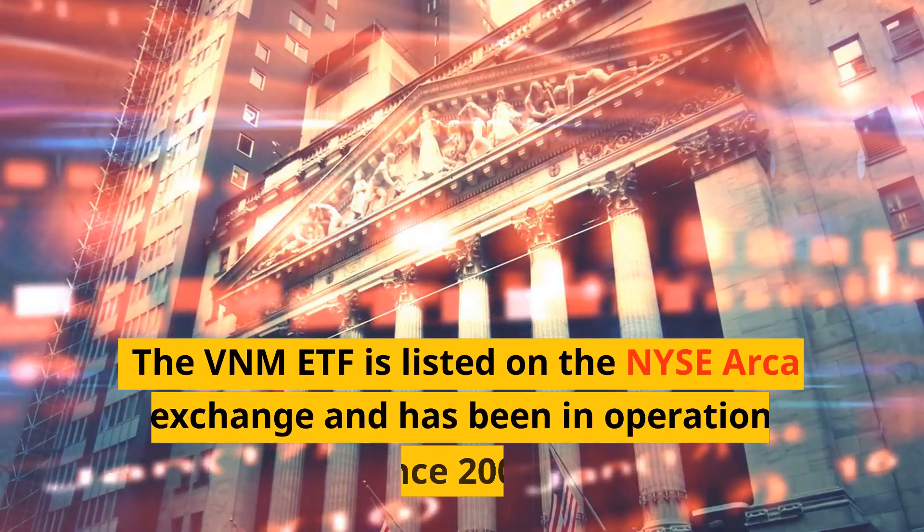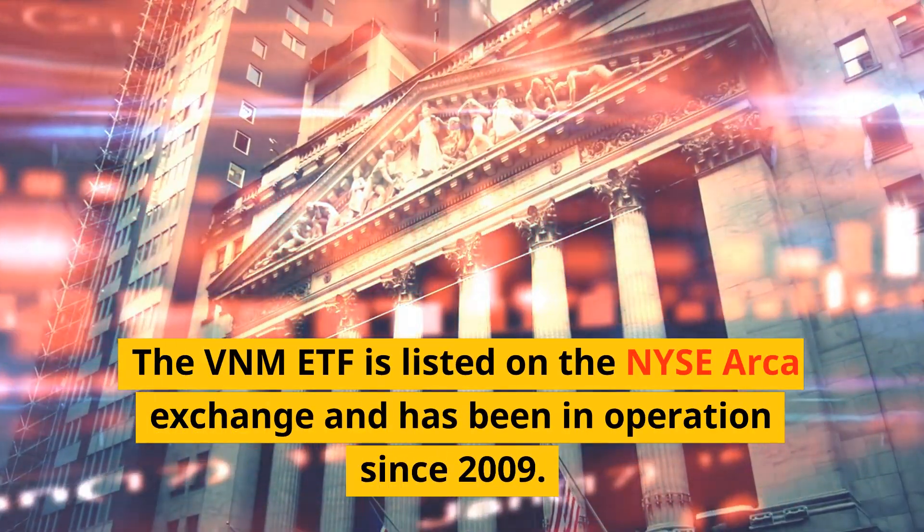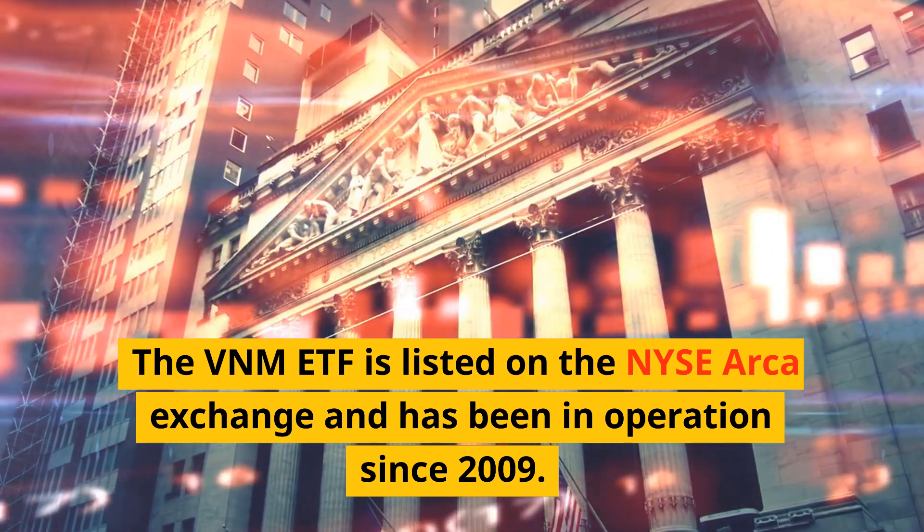The VNM ETF is listed on the NYSE Arca exchange and has been in operation since 2009.